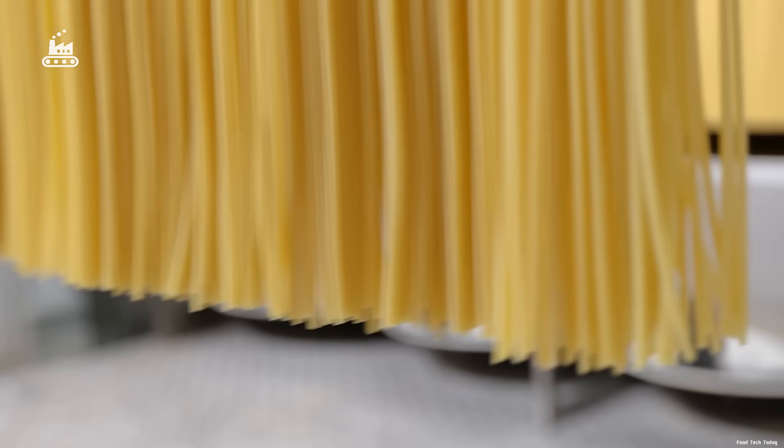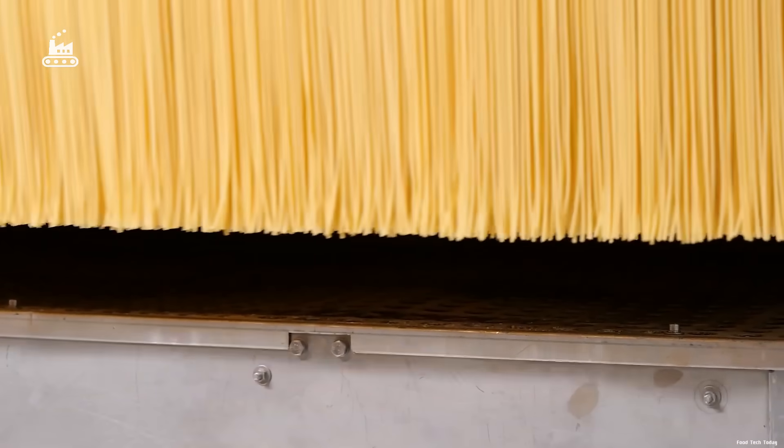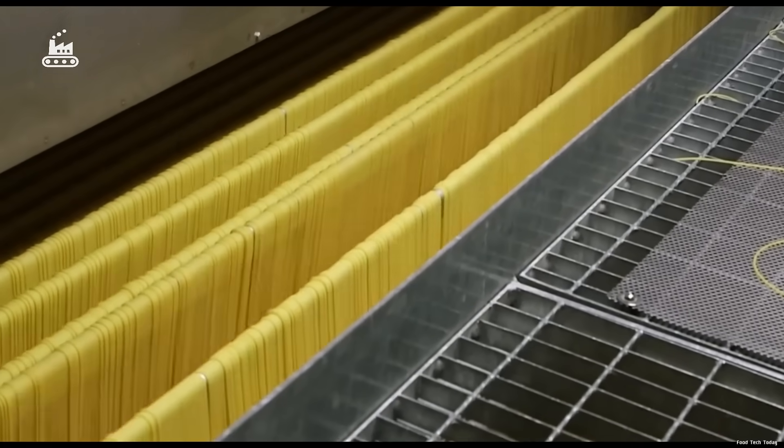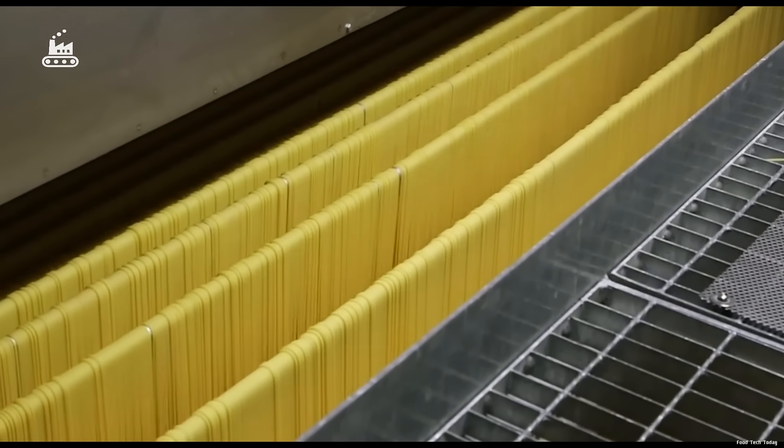At this point, spaghetti still retains about 30% moisture — the perfect condition for the long, gradual drying phase that will turn it into the firm, dry pasta we all recognize. Next, the spaghetti enters the drying system, a sprawling network of metal frames that functions like a massive, automated clothesline.